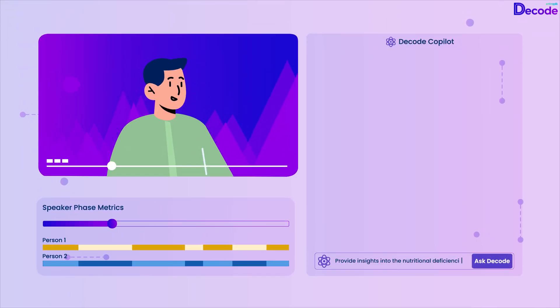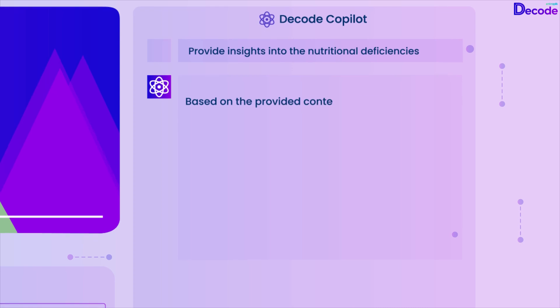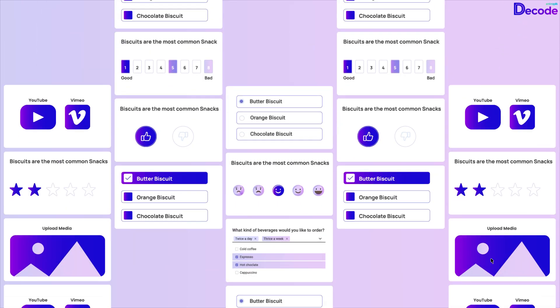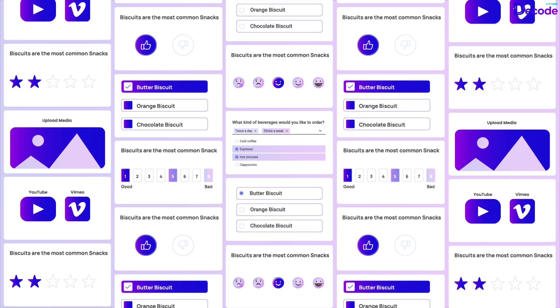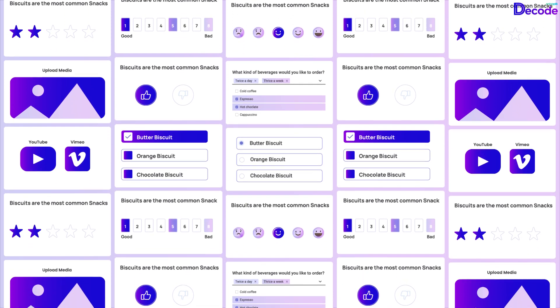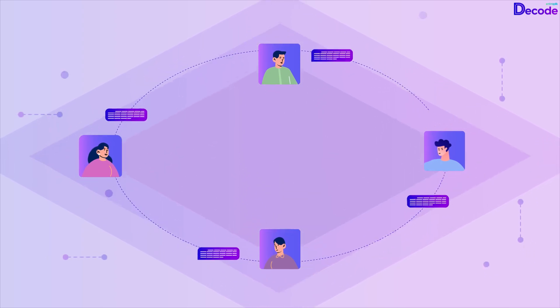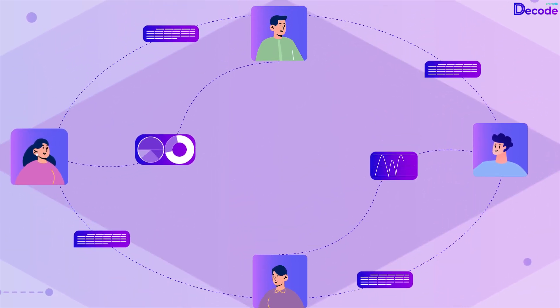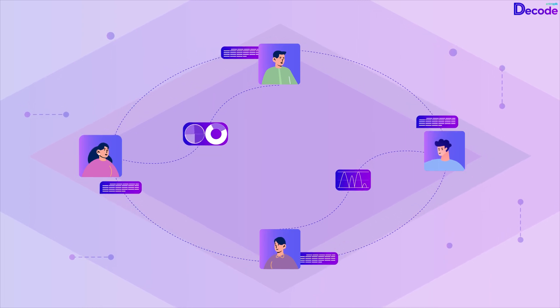Instantly extract valuable insights from your research findings with Decode Co-Pilot, your virtual research assistant. Utilize quantitative research with survey blocks to gather data from respondents effectively and efficiently. Engage in focus group discussions, one-on-one meetings, and live meetings to delve deeper into qualitative aspects and gather rich insights.